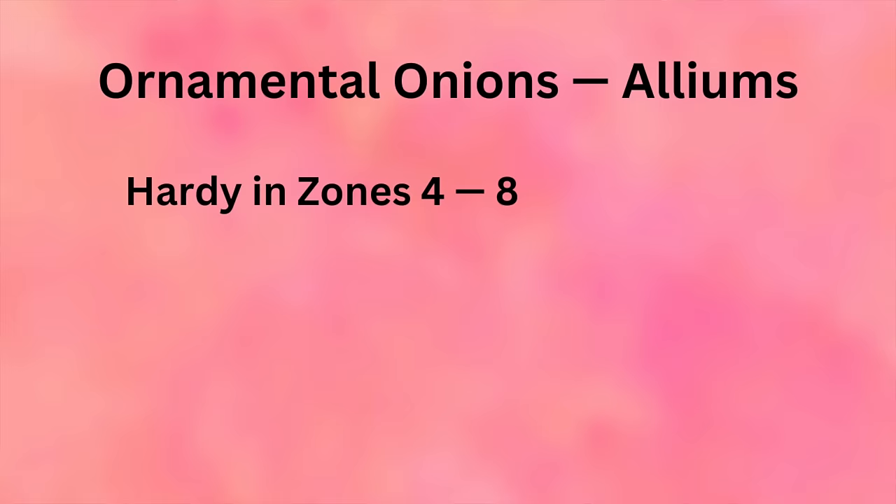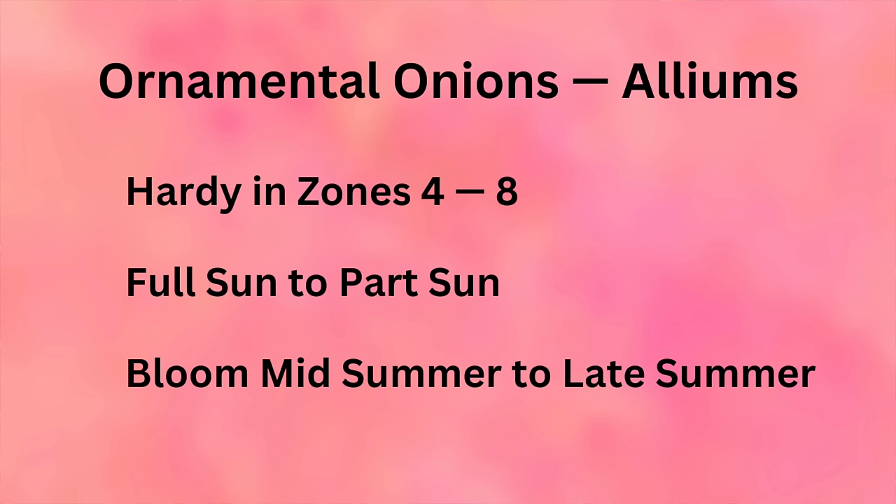Alliums are hardy in zones 4 through 8, take full sun to part sun, and bloom mid-summer to late summer, sometimes into early fall depending on your zone. One caveat: a fellow gardener told me that rabbits demolished her Millennium alliums all the way to the ground. That's the only instance I've heard of, but it's worth knowing — with just about every plant, you never know.